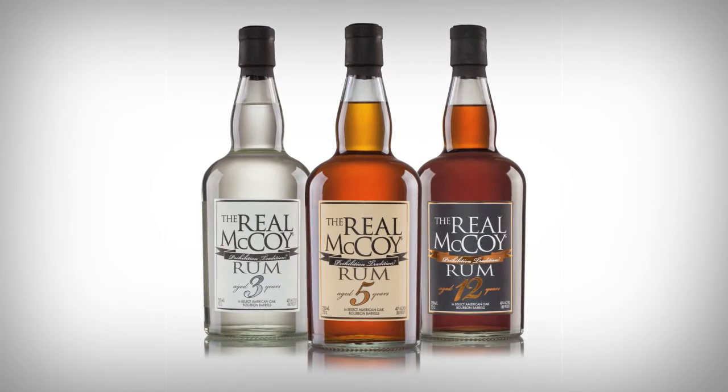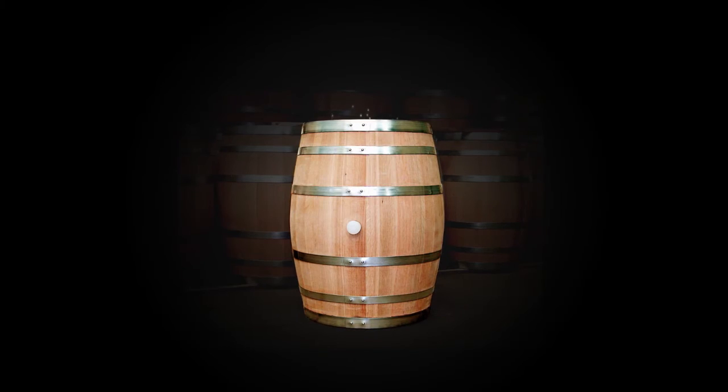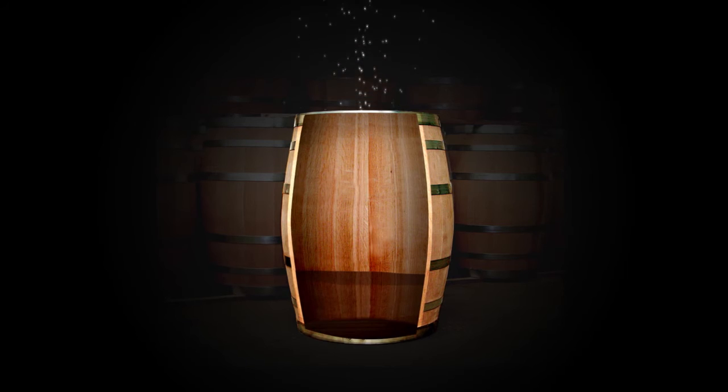The rum sits in the barrels all that time, and something really interesting happens called the angel's share. That means there's evaporation through the barrel — the alcohol gets absorbed into the wood and over time it eventually just leaks straight out. When you walk into the rick house you can smell the rum escaping from the barrels. Over a long period of time you lose a lot of rum, which is why aged rum is more valuable — it's more expensive to make.